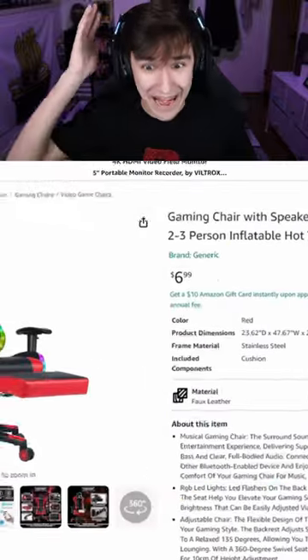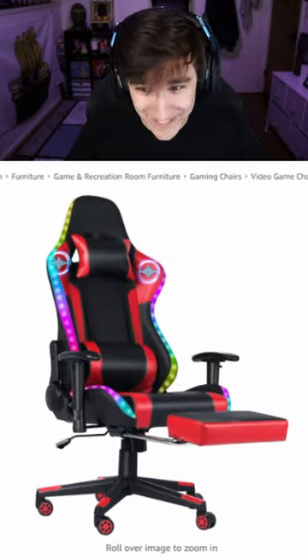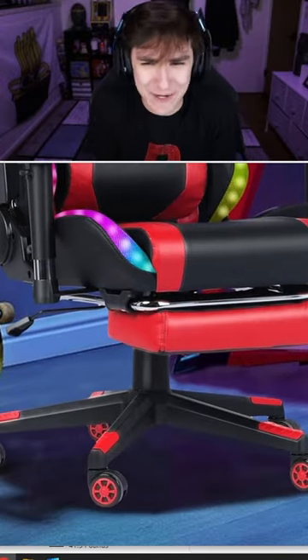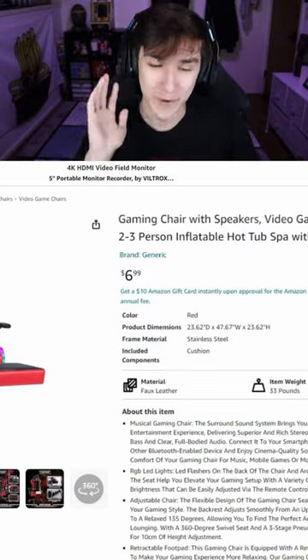There is a seven dollar gaming chair on Amazon, and this is the image — not bad at all for seven bucks. It even has a footrest, and I don't got no footrest. Wait, now that I think about it, why does it even have RGB? I've never seen that on a chair before.